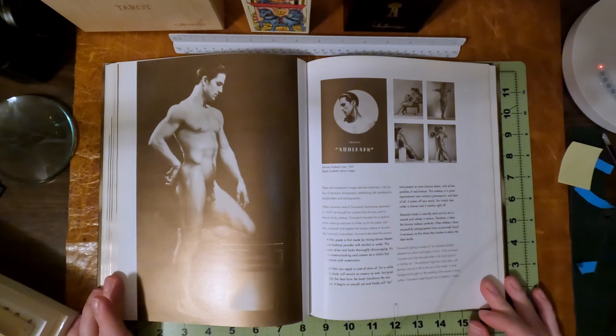Makeup is a great improvement over ordinary grease paint, and best of all it comes off very easily — you simply step under a shower and it washes right off. Sanzoni's body is naturally dark and his skin is smooth and velvety in texture, therefore it takes the bronze makeup perfectly. Other athletes have occasionally found it necessary to first shave their bodies to obtain the best results. We don't know if Sanzoni shaved, but his son Nino in the photographs by George Platt Lynes does have some chest hair.